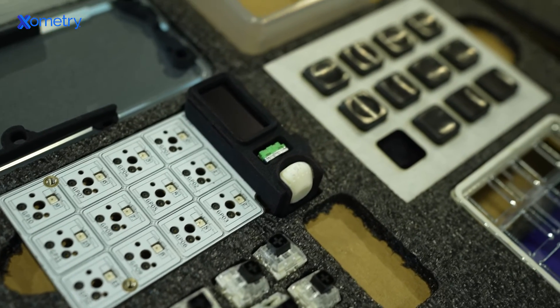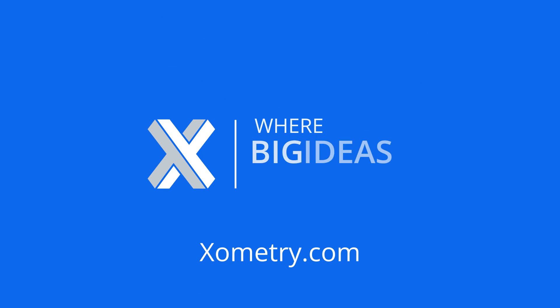Learn more about Xometry and how our team can help you build your next big idea at Xometry.com. Xometry — where big ideas are built.